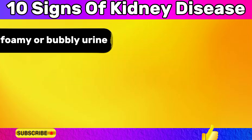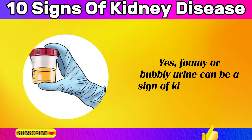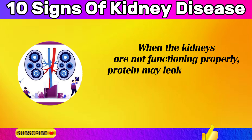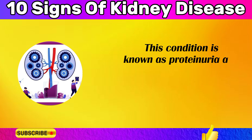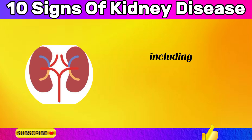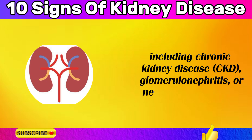Foamy or bubbly urine can be a sign of kidney disease. When the kidneys are not functioning properly, protein may leak into the urine, causing it to appear foamy or bubbly. This condition is known as proteinuria and can be indicative of various kidney disorders, including chronic kidney disease (CKD), glomerulonephritis, or nephrotic syndrome.